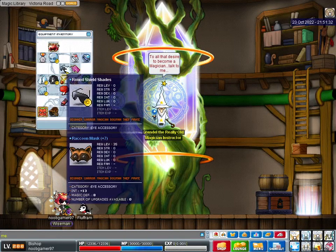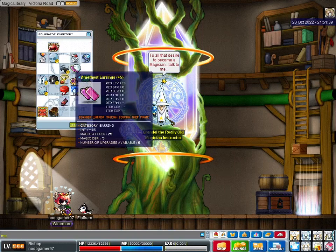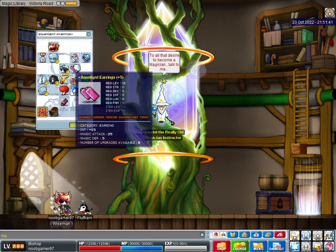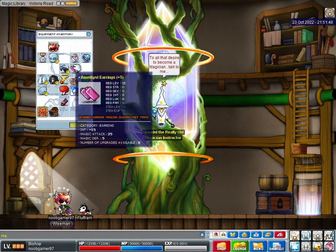Raccoon Mask. It pains me to see it, it brings back some bad memories, but 13 int. These Amethyst Earrings, 40 TMA, so they're perfect. 15 int, 25 magic attack. Thank you, Old Man Holmes.